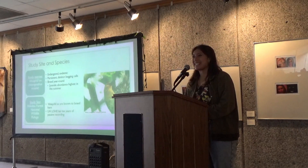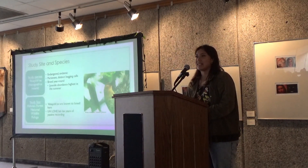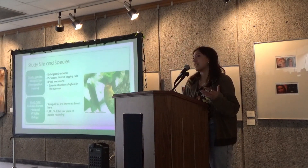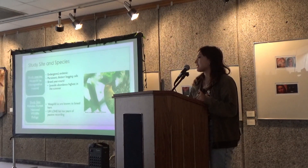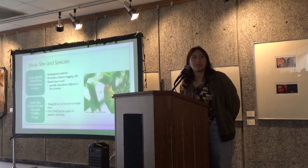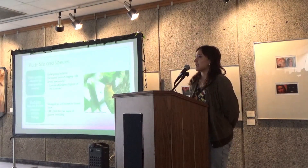So, the study species is the Akiapolaau. This is an endangered endemic from this island, and the young of the species produce these distinct and persistent begging calls, which is why they were chosen. The study site was Hakalau Forest National Wildlife Refuge. This is a place the Akiapolaau are known to breed, and the UH Hilo Heal Lohe Lab has years' worth of passive recordings at this site.